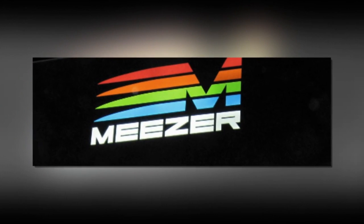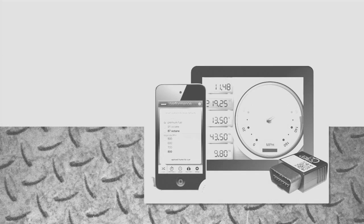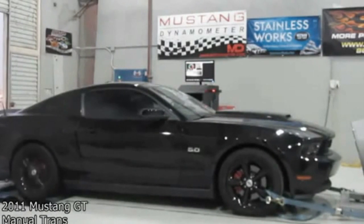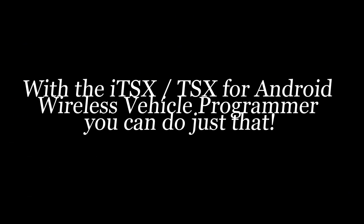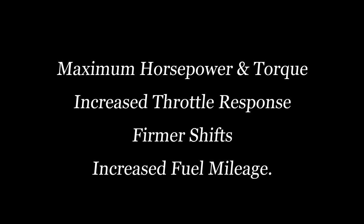Want more performance from your 1996 to 2011 Ford gas or diesel vehicle? Discover an incredible wireless smartphone and mobile device for that. Finally, unleash the valuable horsepower and torque hidden inside your vehicle with the ITSX/TXX for Android Wireless Vehicle Programmer. The system unlocks your vehicle's hidden performance potential by wirelessly recalibrating your vehicle's computer for maximum horsepower and torque, increased throttle response, firmer shifts, and even increased fuel mileage.